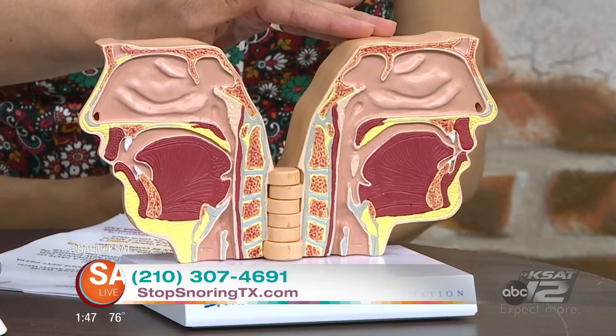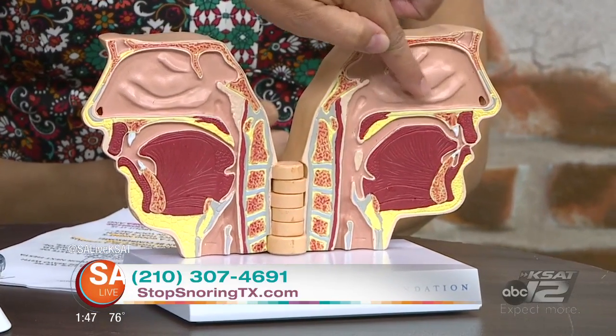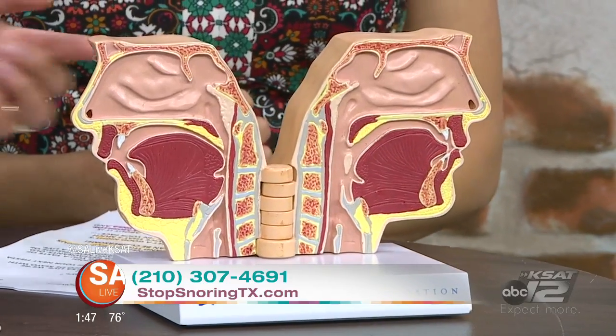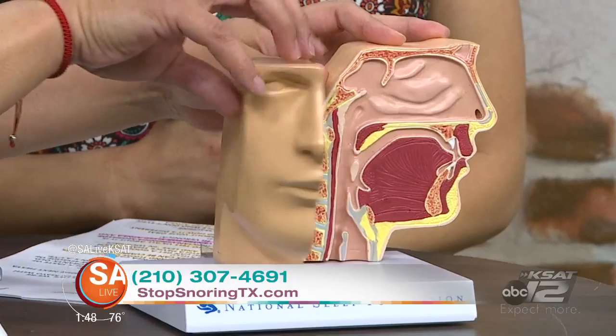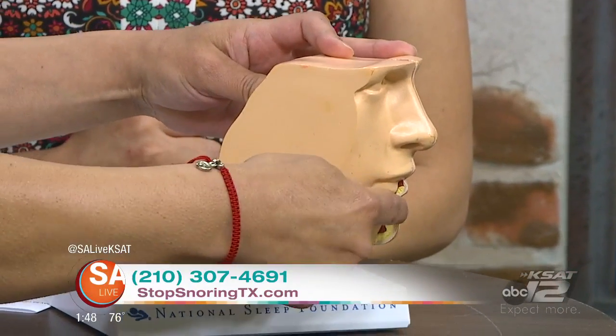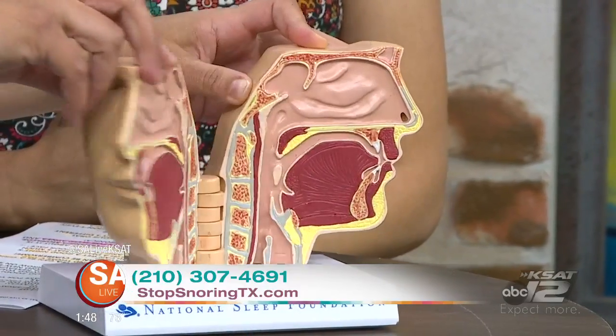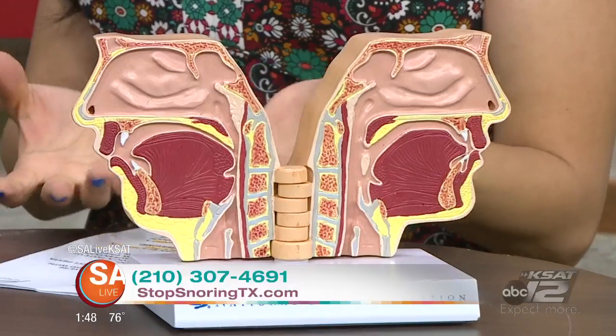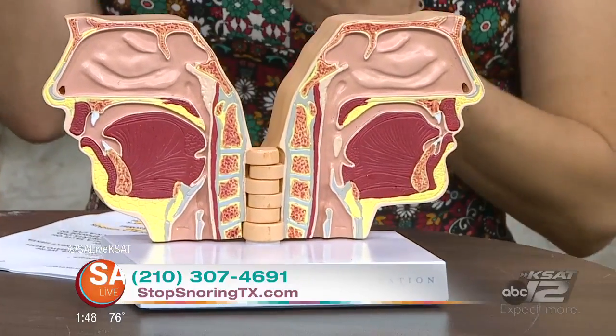The CPAP forces air down your throat and opens up the airway. As opposed to the appliance, which brings that jaw forward — by bringing that lower jaw forward, it's keeping that airway open naturally. See how that jaw's forward? And it's more comfortable too, because you're trying to get a good night's sleep, and then you have this big machine on you with the CPAP. So this may be more natural — you won't get as frustrated, and you can get your good night's sleep.